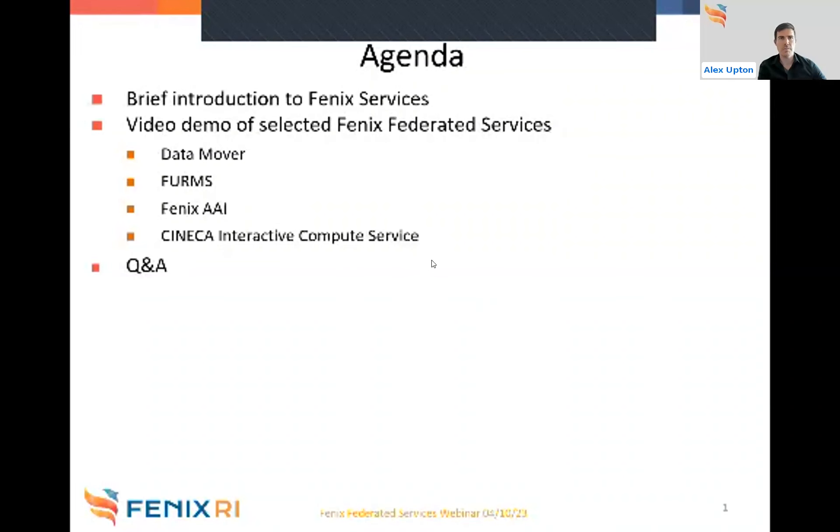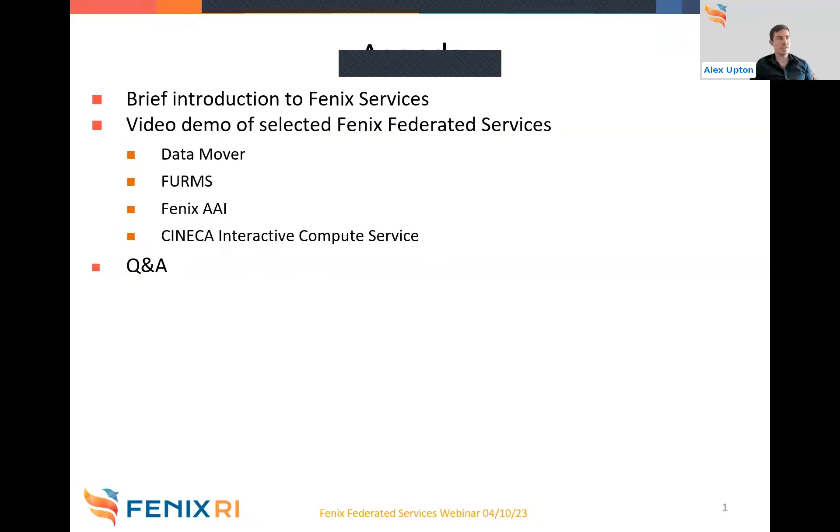Today we're going to talk briefly about the Fenix federated services. We're also going to have a short demo of selected services, namely the Data Mover, the Fenix User Resource Management System, Fenix AAI, and the Cineca Interactive Compute Service. At the end, we'll also have a short time for Q&A in case you have any questions for the panelists.